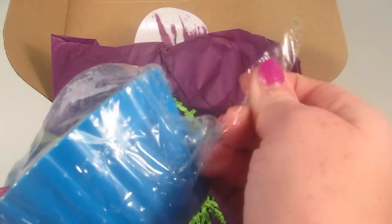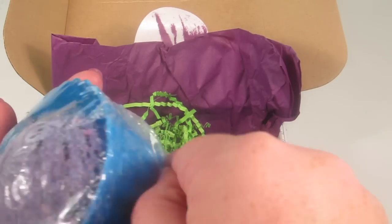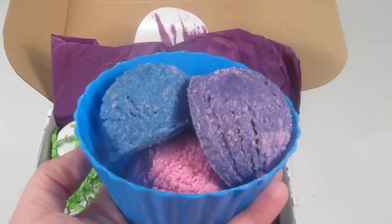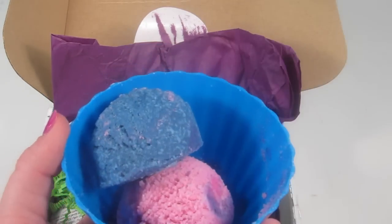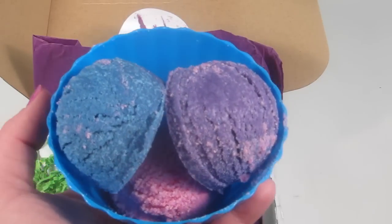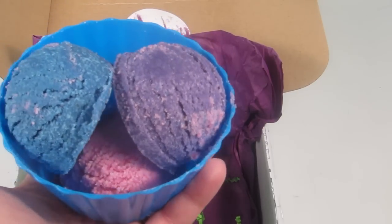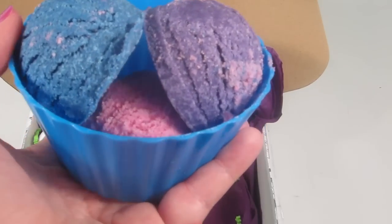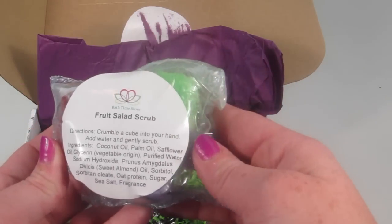I'm going to carefully open this so I can see what scents I received — I can already smell it and it's good. Here's a better look. These smell fantastic. Maybe cotton candy? They're all really sweet and fruity. I can't quite decipher all the different smells but it's just a mix — I smell some vanilla in there; some of these scents might be mixed together. They smell amazing and they're just so cute. Fruit Salad Scrub!